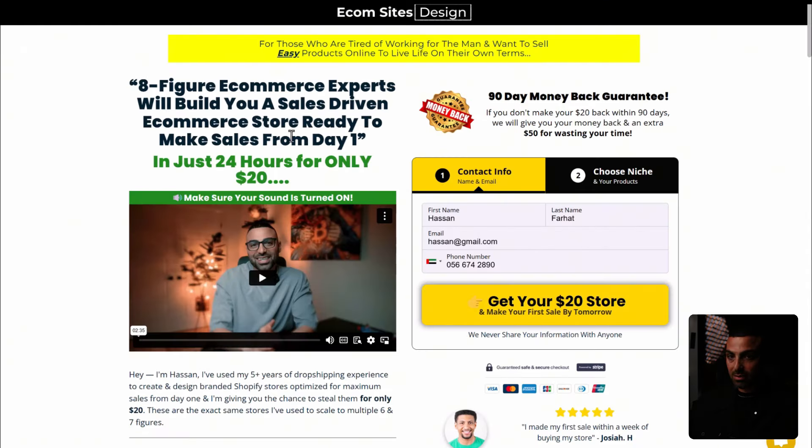That is the exact product research method and niche I'm in right now. Once you've chosen a product and design, you need to quickly create a website. If you don't have the experience, I highly recommend using the service my team and I offer — we build you a sales-driven e-commerce store and deliver it to your inbox within 24 hours. The biggest roadblock for beginners is spending way too much time on the website, and with only three to four weeks left in Q4, you have zero time to waste.